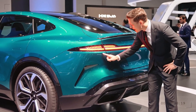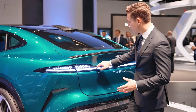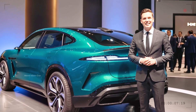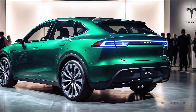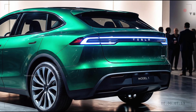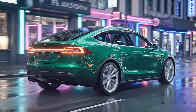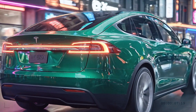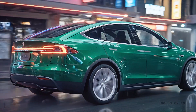Around the back, the Model 1 continues Tesla's minimalist design language. A full-width LED taillight bar creates a striking visual signature, especially at night, while improving visibility for other drivers. The rear bumper is smooth and uncluttered, emphasizing efficiency rather than unnecessary styling elements. There are no fake exhausts or decorative vents — just clean lines and subtle aerodynamic shaping. The result is a rear design that feels modern, confident, and timeless, perfectly aligned with Tesla's brand identity.